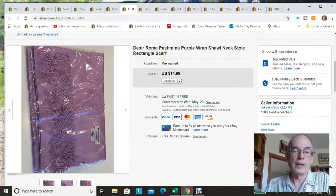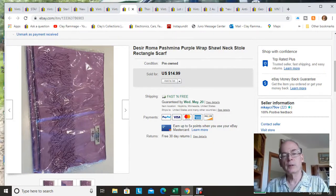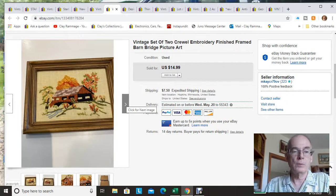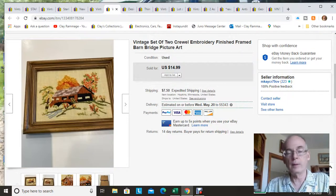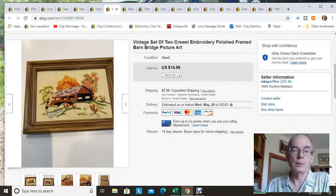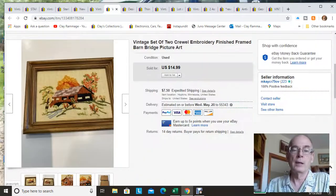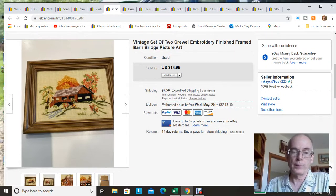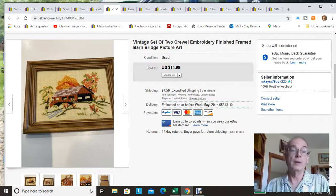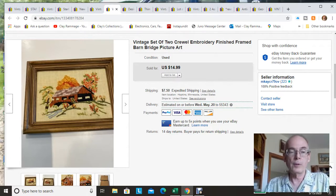This is a cashmere scarf, brand new in the package. My wife and I picked this up at an estate sale at the beginning of March. It sold for $14.99 with free shipping. Interestingly, the same person also bought these two crewel work framed pieces, which I picked up at that same estate sale last Friday. So I ended up selling all four crewel pieces the same day I bought them — I got home, listed them, and they sold right away. The same person bought these two and the scarf.